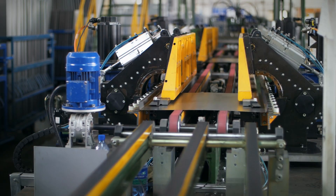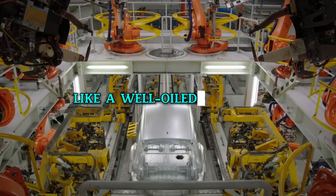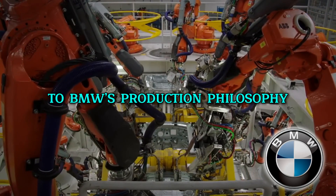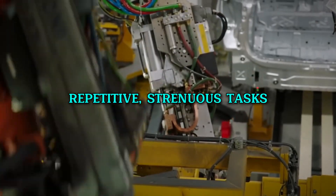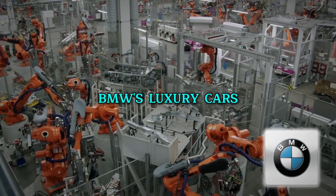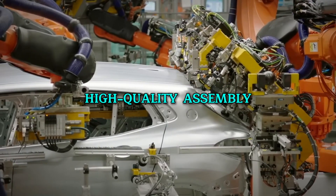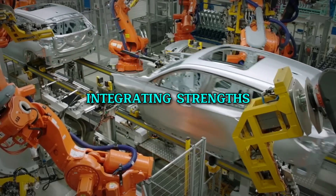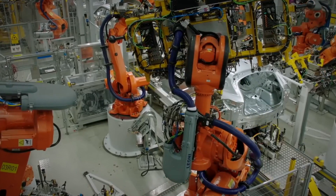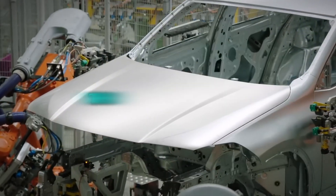In the world of BMW manufacturing, robots and humans collaborate like a well-oiled machine. This teamwork is central to BMW's production philosophy. Robots handle the repetitive, strenuous tasks, allowing human workers to focus on the intricate details that define BMW's luxury cars. This synergy enhances efficiency and ensures high-quality assembly with a personal touch. By integrating strengths from both robots and humans, BMW fosters an environment where technological precision and human expertise merge to create cars that are as reliable as they are remarkable.